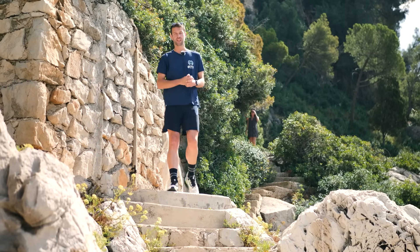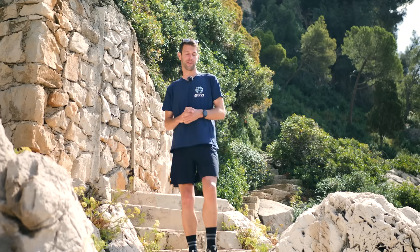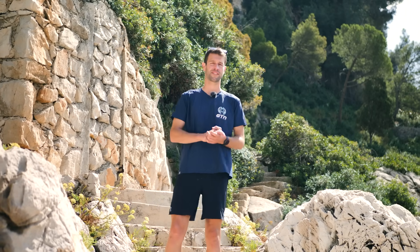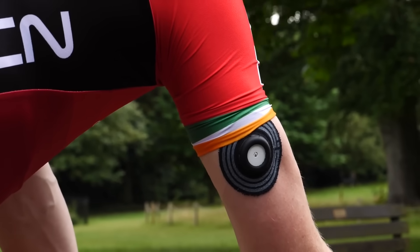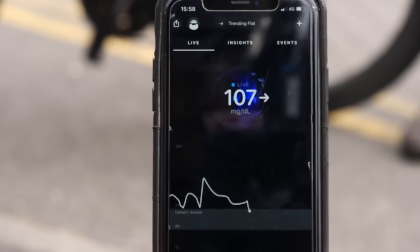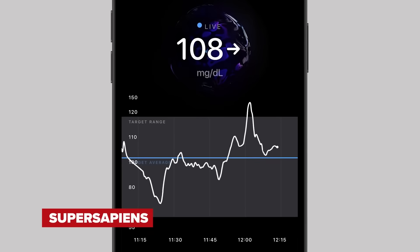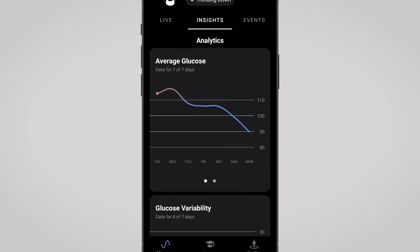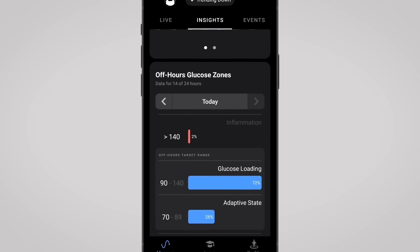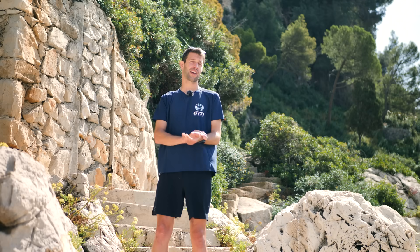CGM — continuous blood glucose monitoring. This is actually nothing new in the health world; it's been an essential device for diabetics for many years. However, in more recent years, this technology has drifted into the sporting world. You've probably seen many pro triathletes with a little black patch on the back of their arms — that is basically measuring their blood glucose. That patch can sync up with an app and you can analyze your data after a workout, after a long endurance event, or at the end of the day, to see how your energy and blood glucose levels have peaked and dipped. You can also sync this with your smartwatch and head units to look at that data in real time during a workout.